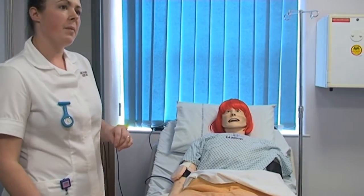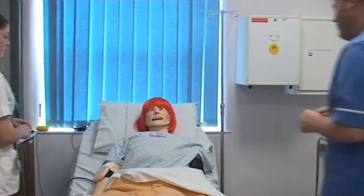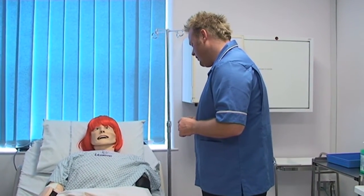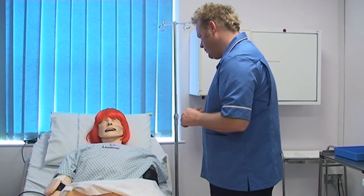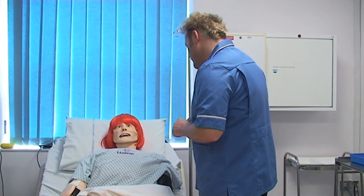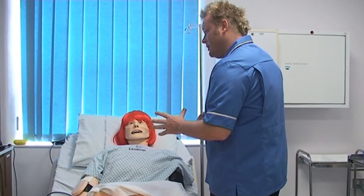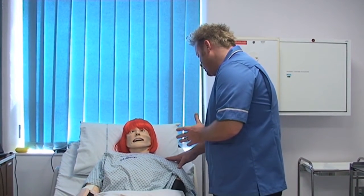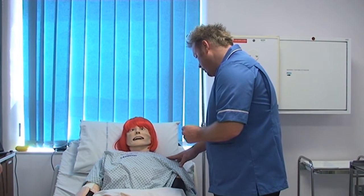Tony, can you come and have a look at Mary? I'm a bit worried about her. Hello Mary, my name's Tony, I'm one of the staff nurses on duty today. How are you feeling? I know Heather's just had a chat with you. I've just got this pain in my tummy. Whereabouts in your tummy is it? Right in the middle. Her airway's clear so I'm happy with that. What I want to do is just do a few more formal investigations to find out exactly what's causing this problem, and we'll get the doctors to come and review you.